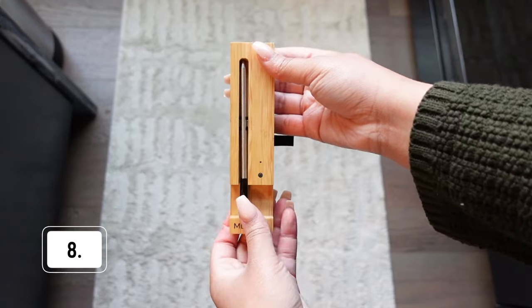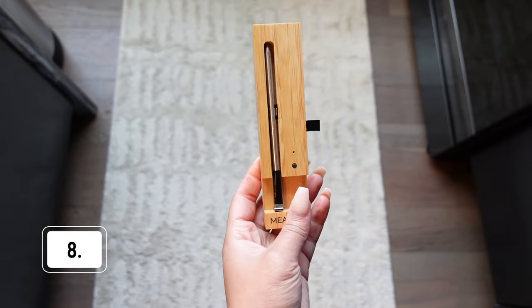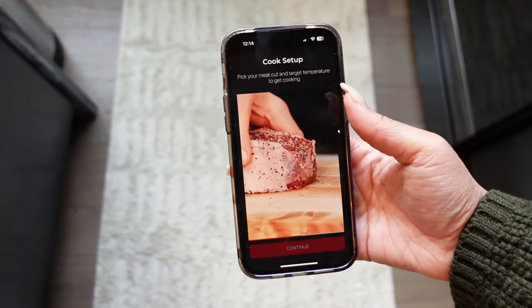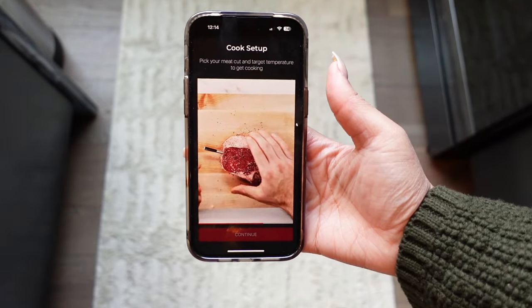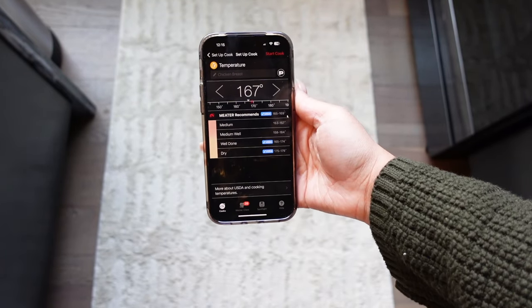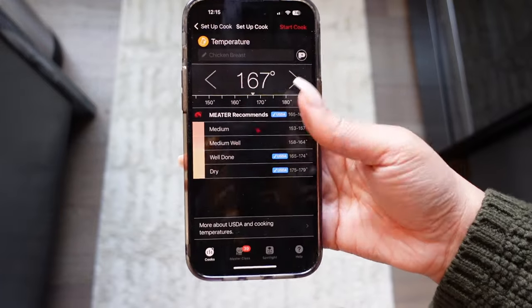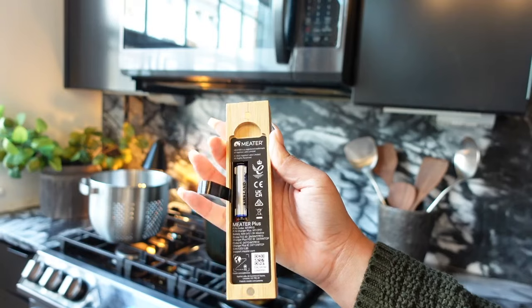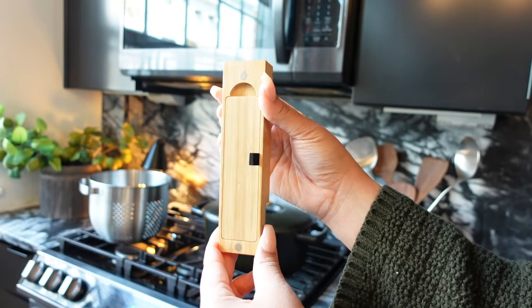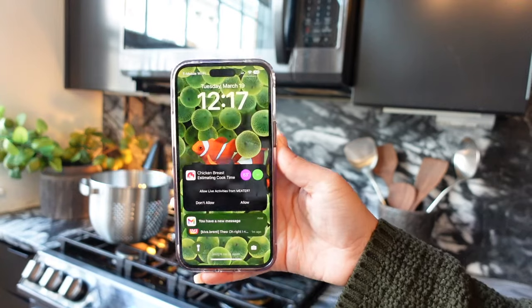Something I got that I love is the Meater. You've probably seen this all over TikTok — I've had it since before it went viral. This is a Bluetooth thermometer; you download an app on your phone and it tells you the temperature of your food. This works best for thick meat — if you need to put something in the oven or you're grilling, this is perfect. The caveat is the meat has to be thick. It also has all the information built in for the correct temperature for each different type of meat.